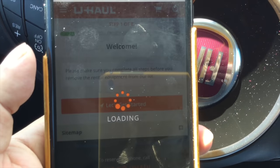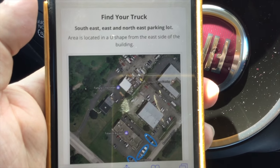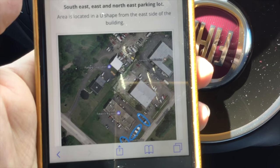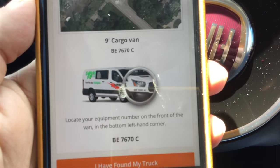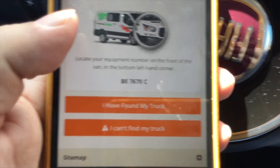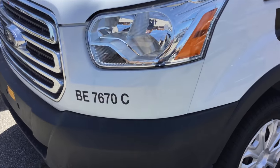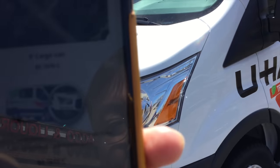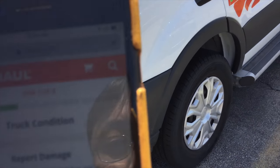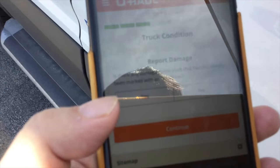It says 'let's get started, use my location' — that's fine. Then it says 'find your truck.' The area is located on the U-shape of the building, which is where I'm at. And it looks like I'm going to be in BE 7670C. I just have to find my truck, which is in fact the one I thought it was. So I'll go ahead and click 'found my truck.' It asks if there's any damage not already identified with a sticker — no — and then continue.